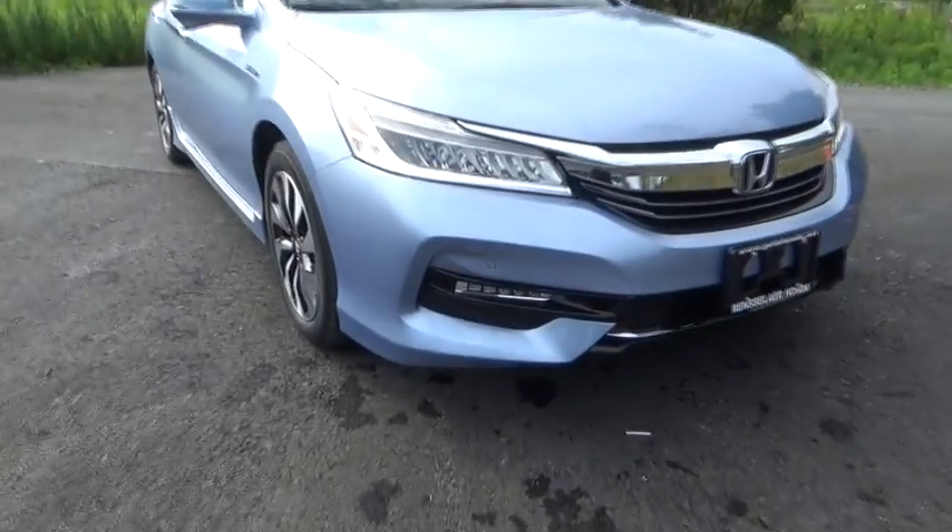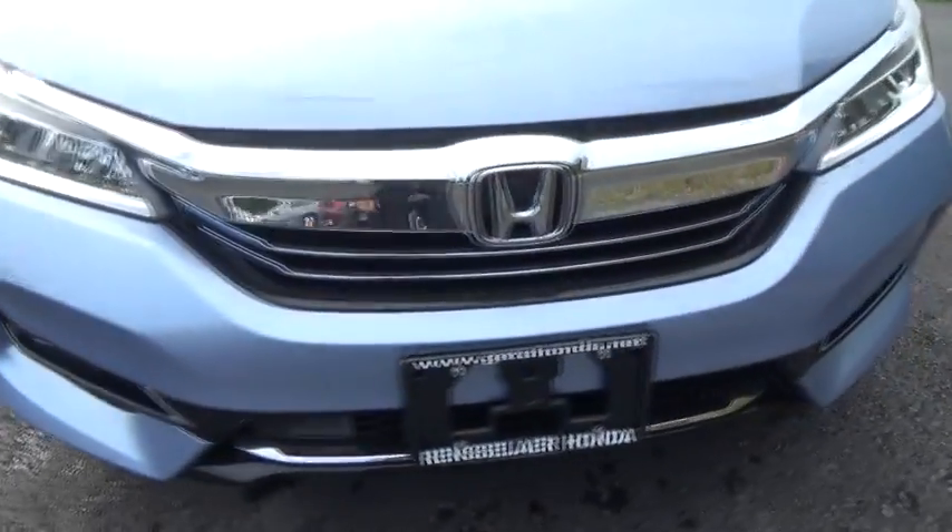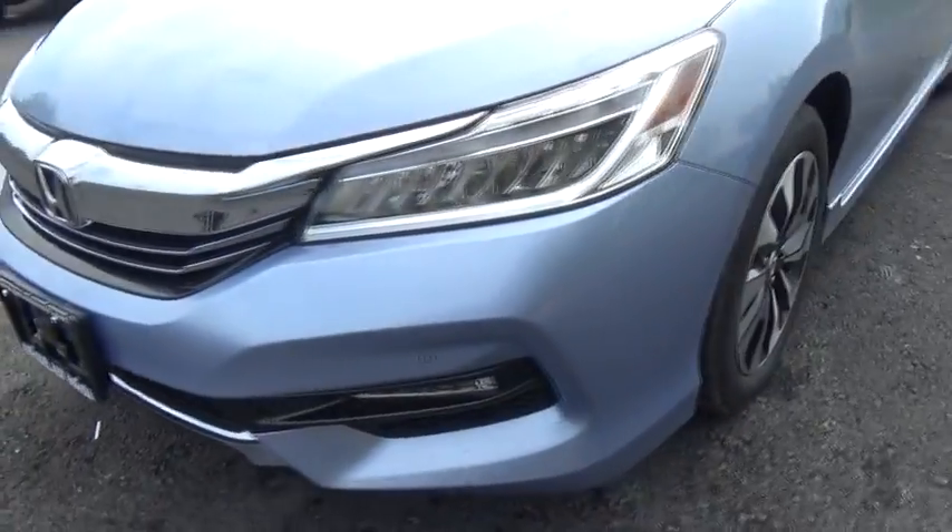This beauty will even make your house keys jealous. Drive it today at Rensselaer Honda — it is simply better.